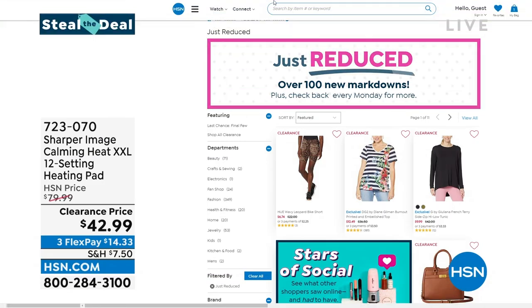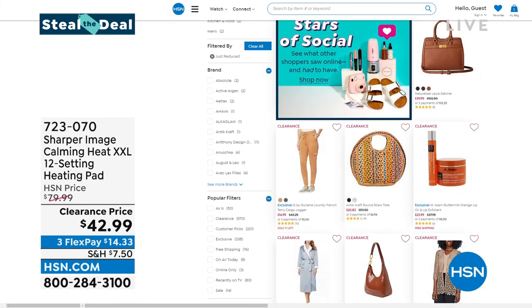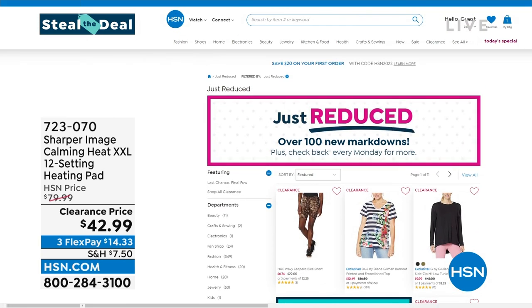I want to take this with me — I don't want to get up! We've got all of our Steal the Deals on hsn.com — just go to our website and type in 'Steal the Deal.' By the way, this calming extra-extra-large 12-setting heating pad does come with a little travel bag as well. If you're considering this as a gift for yourself, for mom, for somebody you love, put this in your gift closet — it's a one-size-fits-all opportunity. Very, very limited.